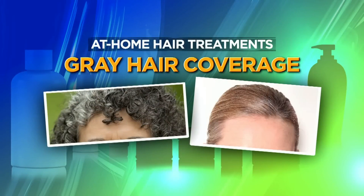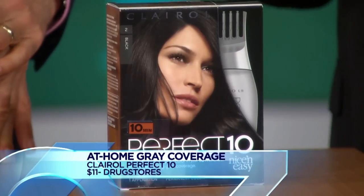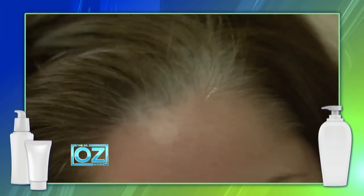Next up, an at-home product for gray hair — one of the biggest hair concerns as you age. Rodney recommends Clairol Perfect 10, which processes in just 10 minutes — half the time of other products. It has no ammonia, so it's softer on the hair and there's no unpleasant smell. It's scary to color your hair at home, but this makes it much easier. Sandy was sent out to test it.